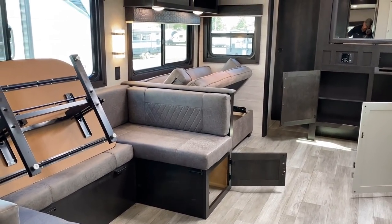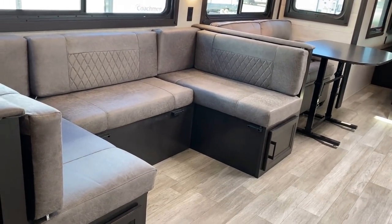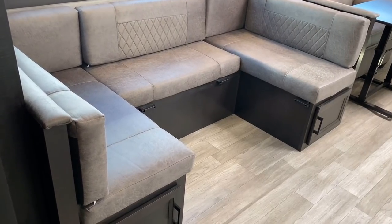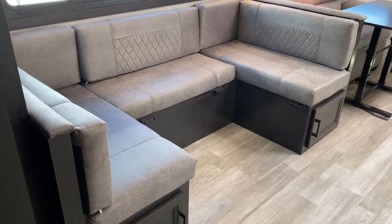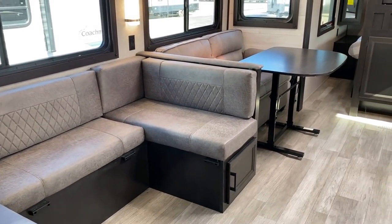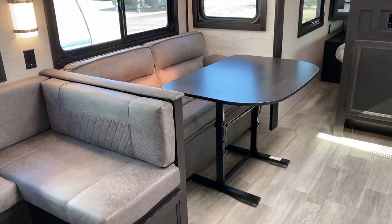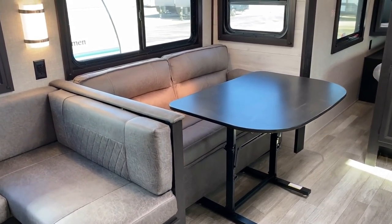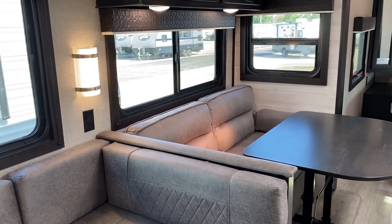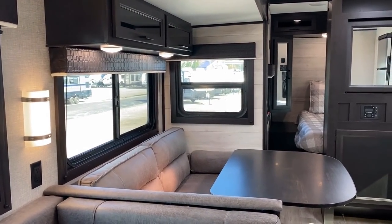Something I don't usually show is the alternate ways you can use the floating table. Nothing says it has to stay in one place. With a small baby, you could use some kind of blocker and create a little living-room pack-and-play. Shift the table over, make a little game-day station, take it outside for picnic time — there are many different ways to utilize it.